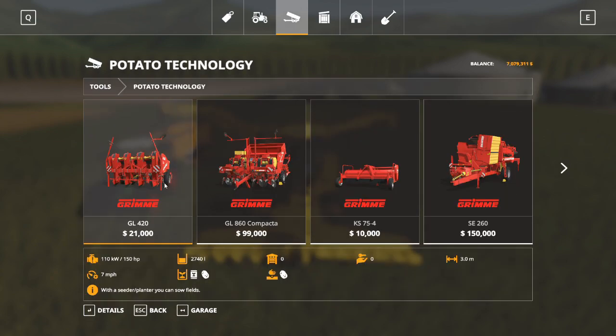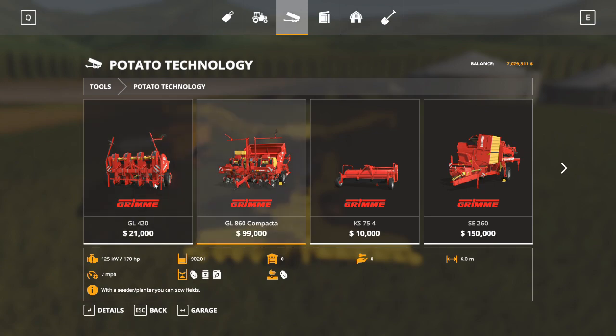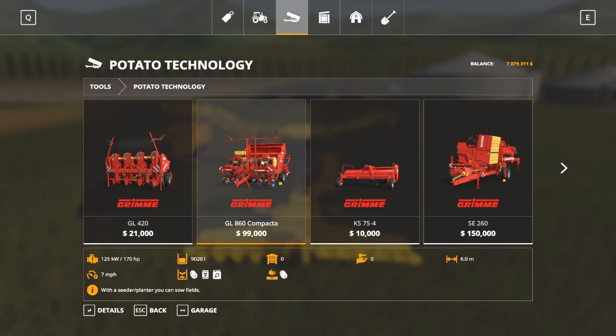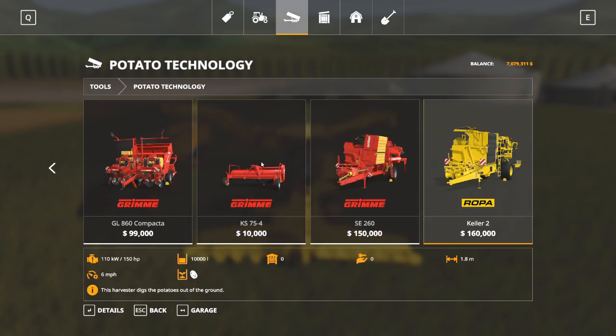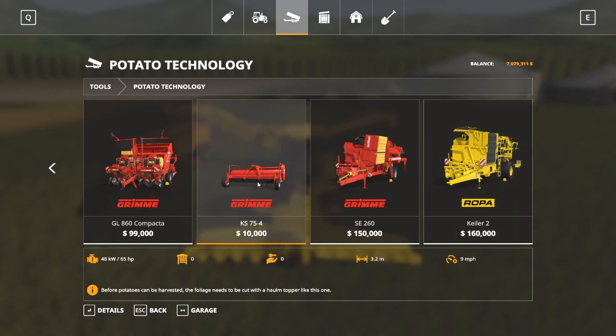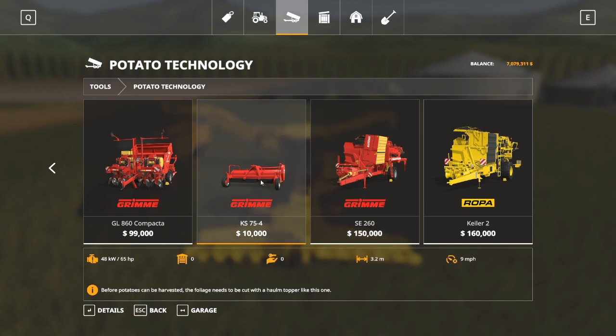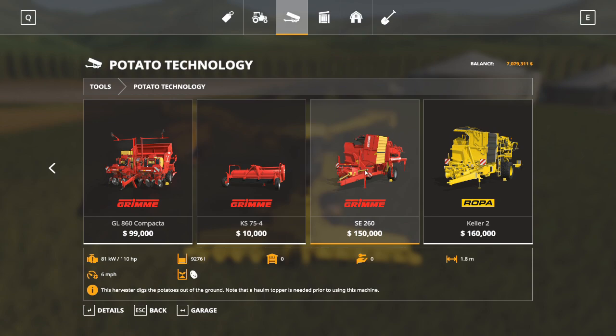Potato technology has a lot of different stuff in it - I have a tutorial on potatoes if you want more information. The first two pieces of equipment are planters for potatoes - they're the only way to plant potatoes without mods. Moving along, we've got a haulm topper - it cuts the green plants off the top of the potatoes so you can pull them out of the ground. You need to run your field with the topper first, then come behind with the potato harvester, which is a tow-behind that pulls your potatoes right out of the ground. If you've got a powerful enough tractor, you can run the topper on the front and the harvester on the back.